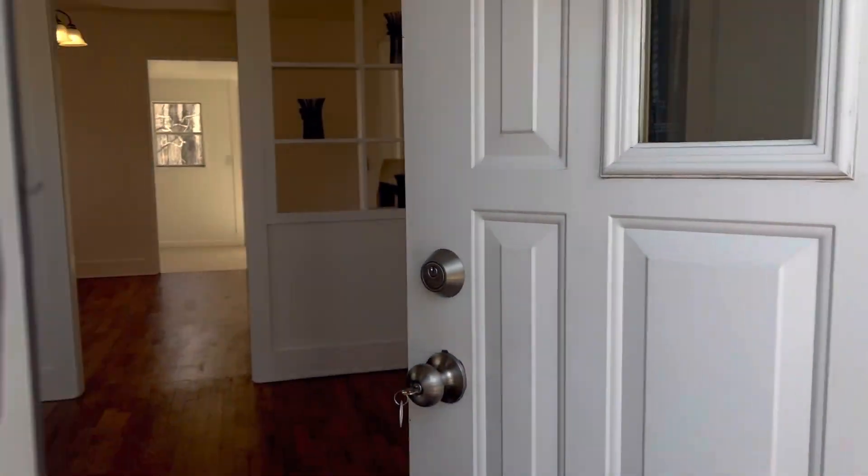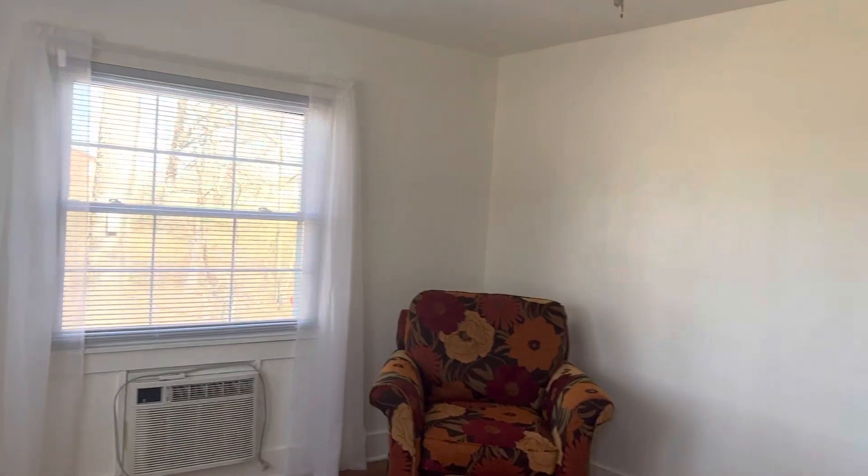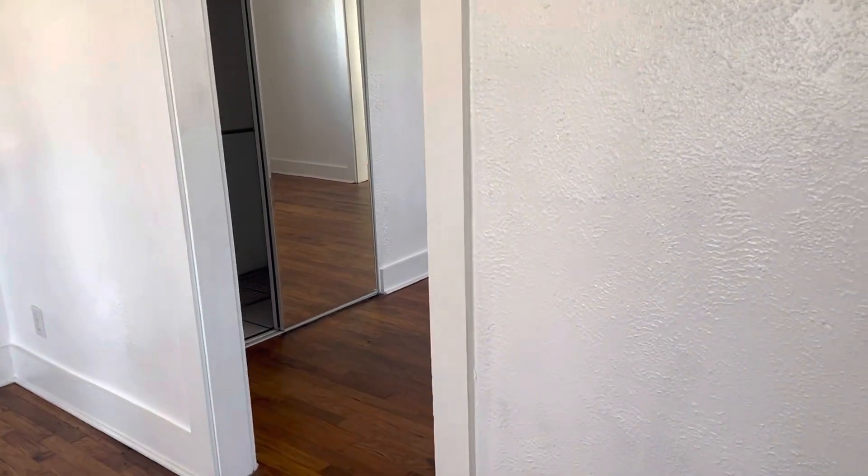On the inside, you have got refinished wood floors. This is the living room and it's about 15 by 11 feet. Nice little accents — all of it has been updated.